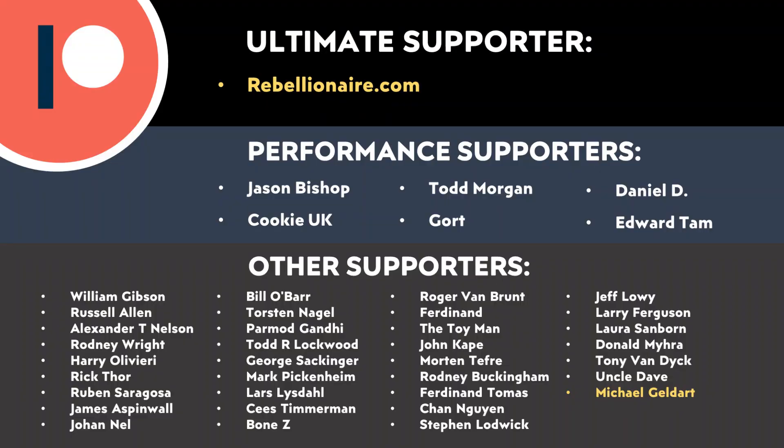Do let me know what you think about all this in the comments section below — I'd love to hear from you. And thank you to all of you who support me through Patreon. Your support makes a big difference and really does help make these videos possible. If you'd like to find out more about how you can support my work through Patreon, I'll put a link in the video description. Thank you so much.